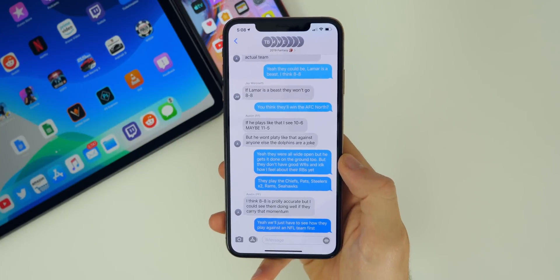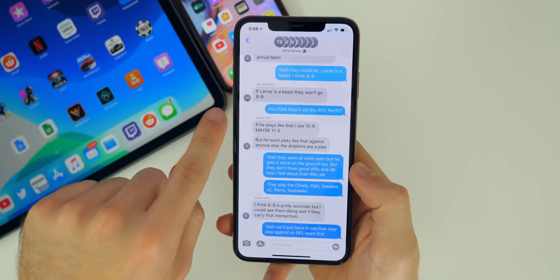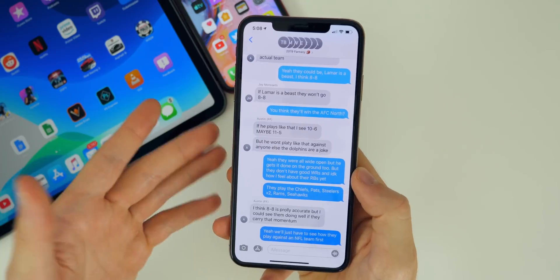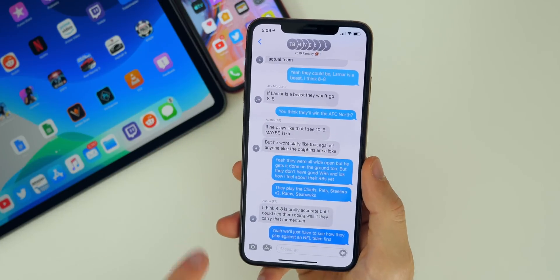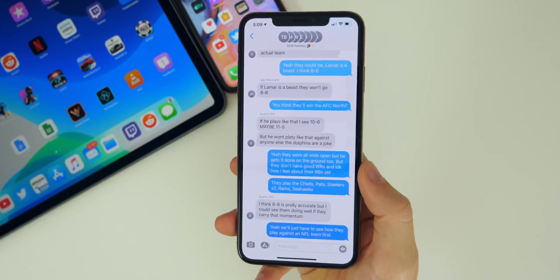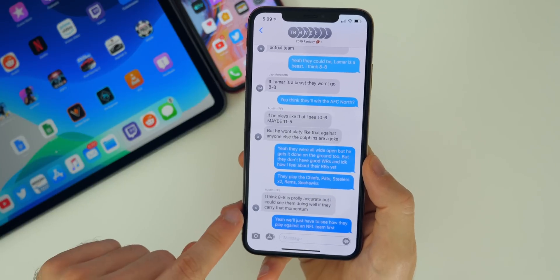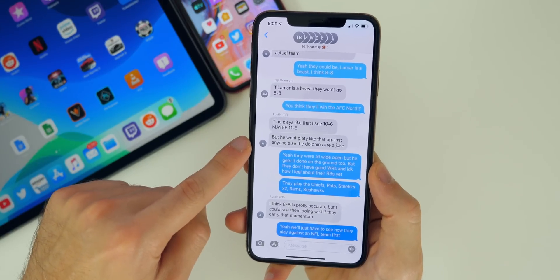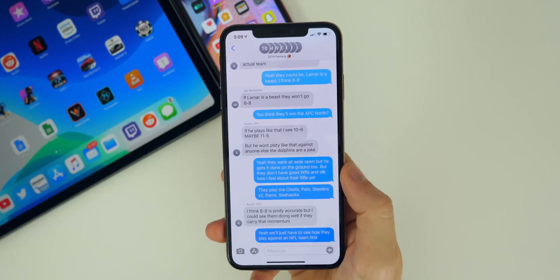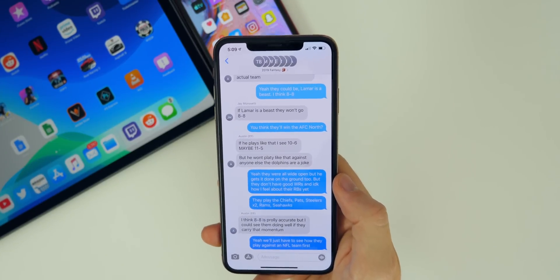Another bug that was fixed in iOS 13.1 beta two is inside group chats. It will now show the contact's name at all times instead of showing their phone number. In beta one, even if I had a contact saved, it would still show the person's number inside the group chat message rather than their name — even though the contact icon showed their initials. I'm glad that's fixed here in 13.1 beta two.